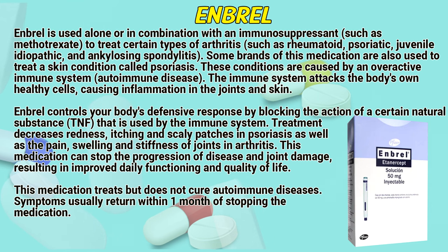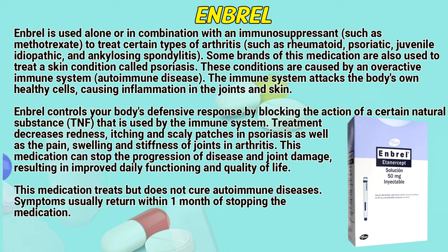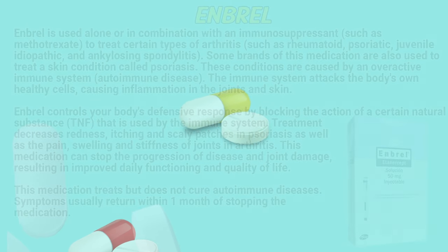This medication can stop the progression of disease and joint damage, resulting in improved daily functioning and quality of life. This medication treats but does not cure autoimmune diseases. Symptoms usually return within one month of stopping the medication.